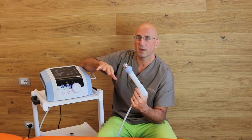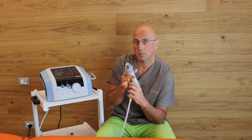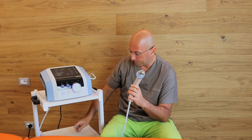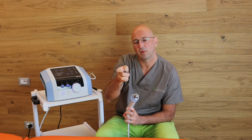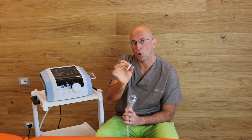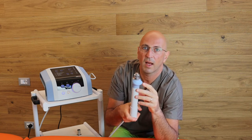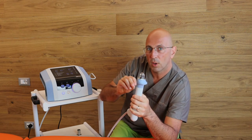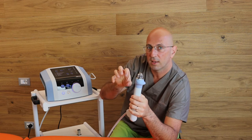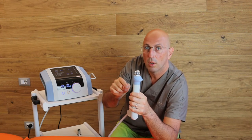For this machine, there are various types of applicator heads which I use. For the treatment of the musculoskeletal — rather than the aesthetic field which uses other heads — I use this type of head, which has a particular cavity that simulates a focal shockwave. This is a radial shockwave, which has power that doesn't go as deep but remains more superficial. This type of head can simulate a focal shockwave.